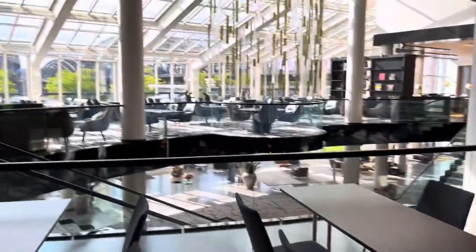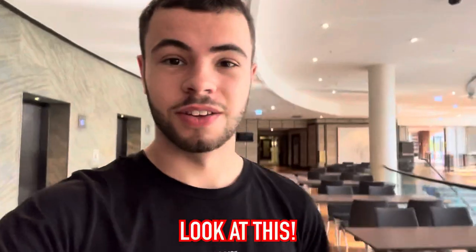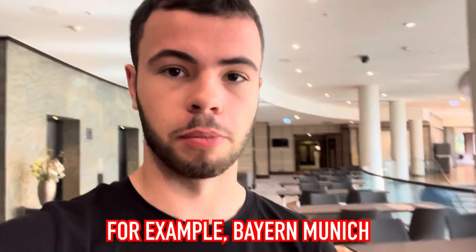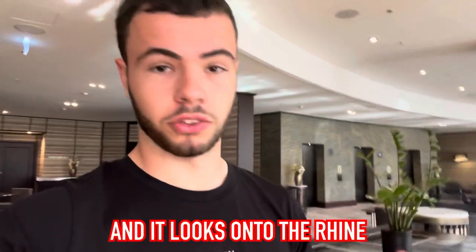After that, we walked into this five-star hotel, the Hyatt Regency, just because it looks really nice. You can tell it's a five-star hotel. This is also where footballers stay — for example, Bayern Munich or Dortmund when they come to Cologne. I've heard they actually stay in this hotel and it looks onto the Rhine — it's beautiful. The Hyatt Regency is very nice and very luxurious inside. Now we're still walking along the Rhine boulevard and going to head to Haxenhaus as we have a reservation. I've read the reviews — they're very good. And just like this view, to be honest, it is absolutely stunning.